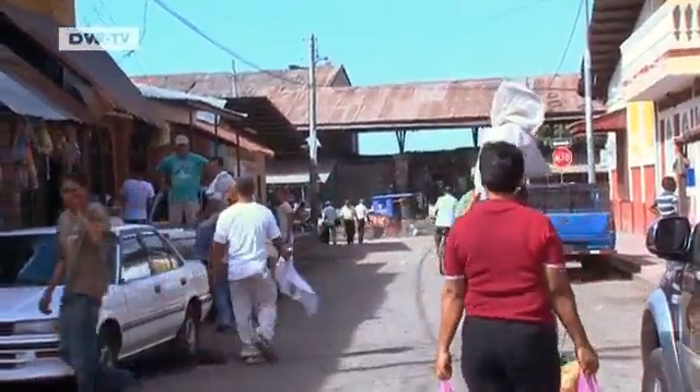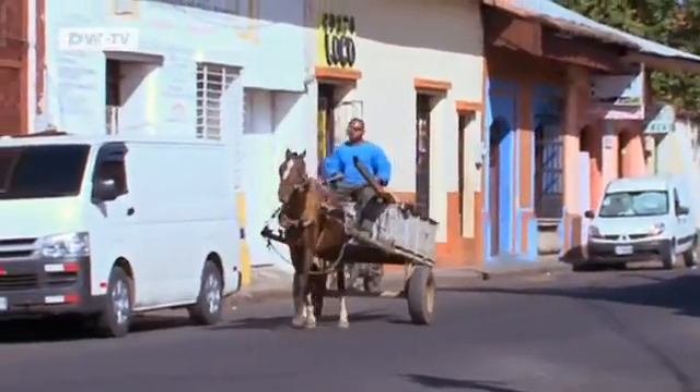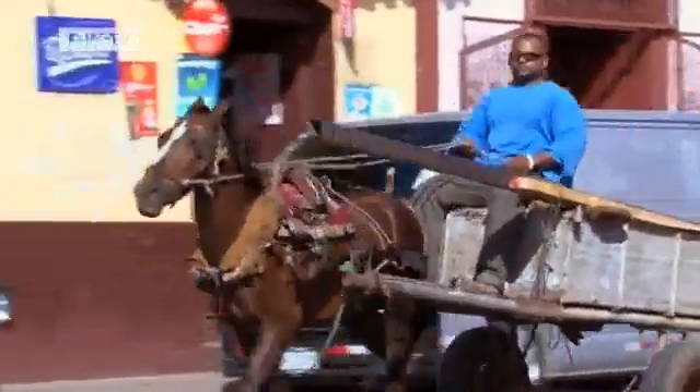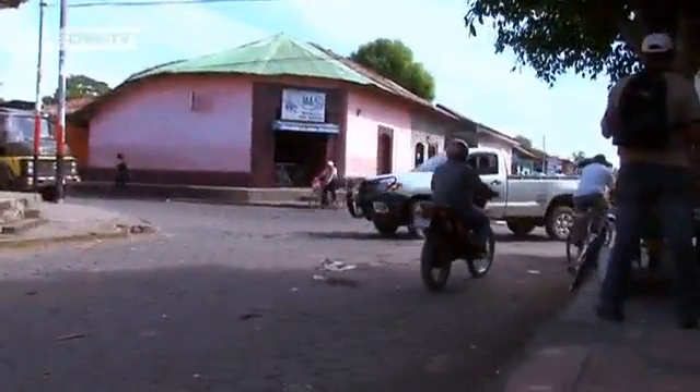Few farmers have that luxury at present. But if solar units start becoming more affordable, Nicaragua will be better equipped to make use of a free resource and one of its biggest assets: the sun.